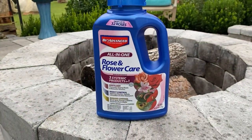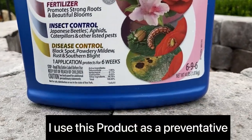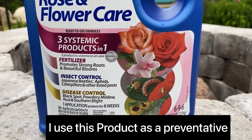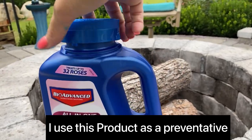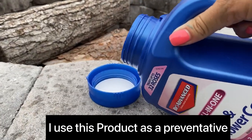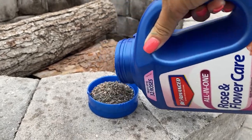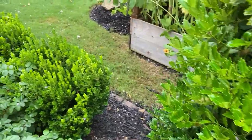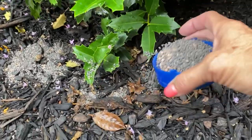I put this product on all my roses as a preventative, but you can see it also treats black spot, powdery mildew, rust, and southern blight — it actually fertilizes and treats some insects too. I'm going to give this about two capfuls and put it around the perimeter of the tree, mixing it in with the mulch.